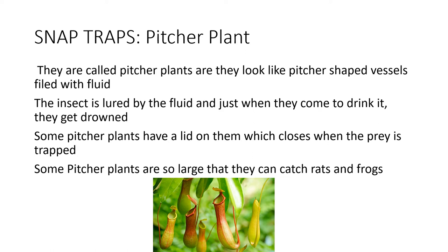and just when they come to drink it, they get drowned. Some pitcher plants have a lid on them which closes when the prey is trapped. Some pitcher plants are so large that they can catch rats and frogs.